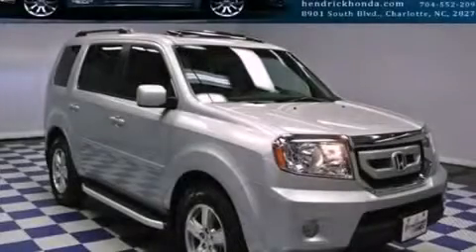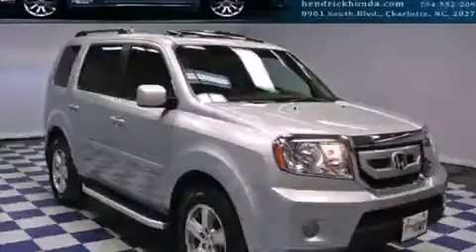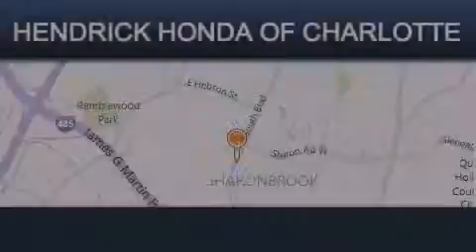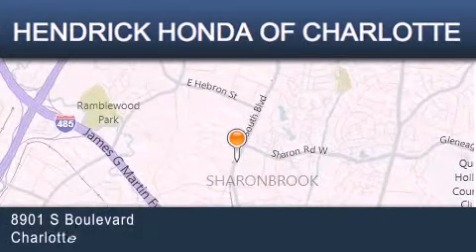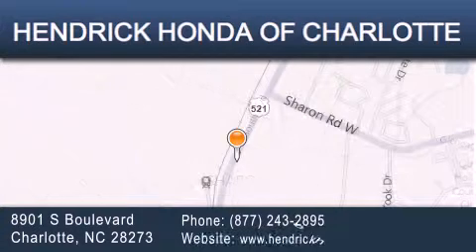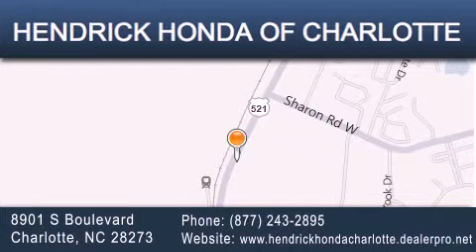Contact us today to arrange your test drive. Hendrick Honda Charlotte is located at 8901 South Boulevard in Charlotte. Our goal is to exceed all of your expectations to ensure that you'll return for future visits. Thank you.